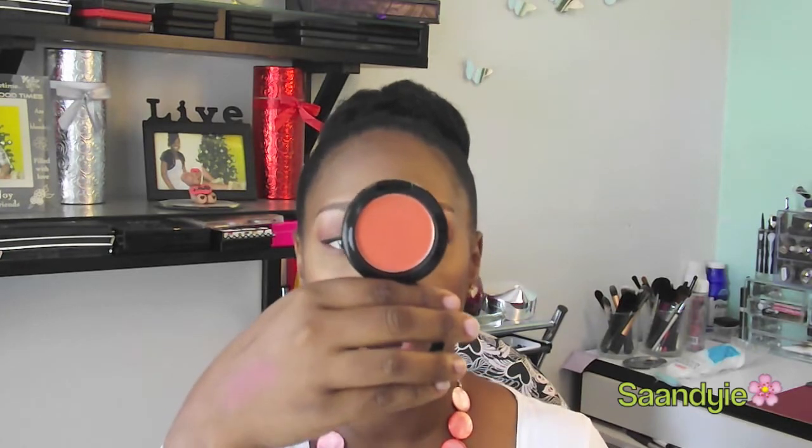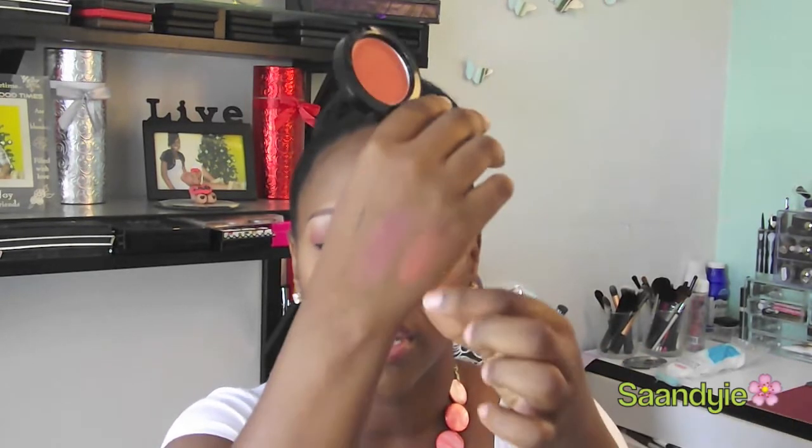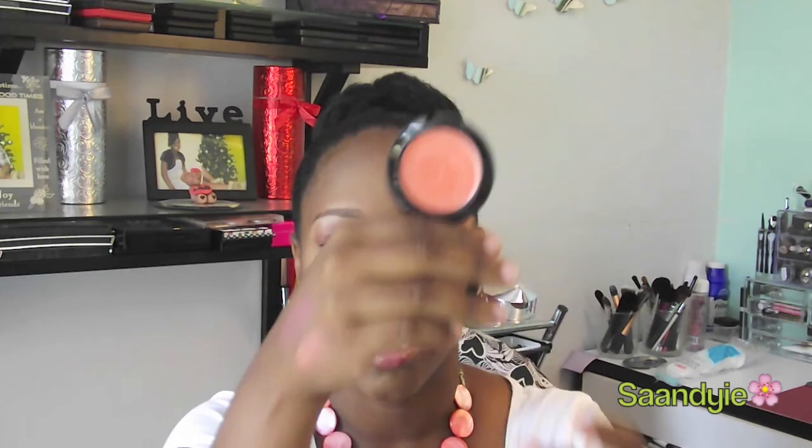Another cream blush that I have been reaching for is my NYX Orange Cream Blush. I love the cream formula for the summer months because it just tends to stick more to my face compared to powder. After I go outside and my face might sweat a little, powder will just come off. So this is the Orange Cream Blush — love this. I also got a backup from one of my Ipsy bags, so I'm happy.